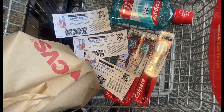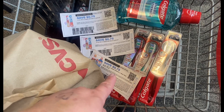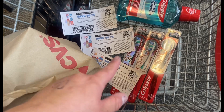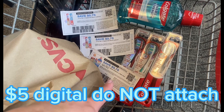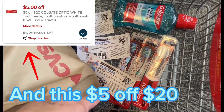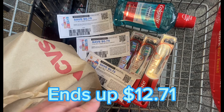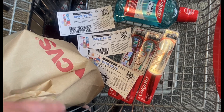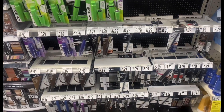The $5 off three digital is going to attach to one of the toothbrushes. Then I'm going to use two 75-cent paper coupons for the other two toothbrushes — I got these off the Colgate website — and then the 75 cents off for the Colgate mouthwash. That brings me down to a total of $7.71. I'm going to get back $10 in Extra Bucks because it's buy two get $5, limit two times — so it's going to be a $2.29 money maker.